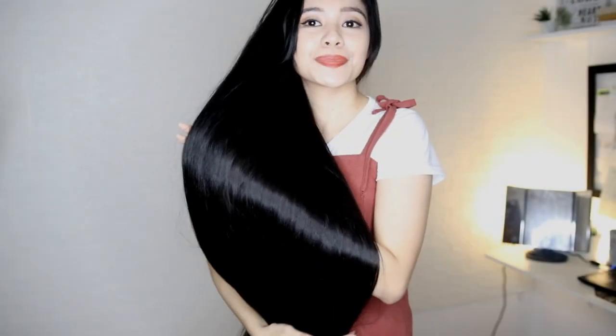Hey guys! So today I will be showing you how to use coconut milk for healthy hair growth and soft skin. So let's get started.